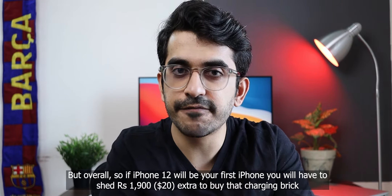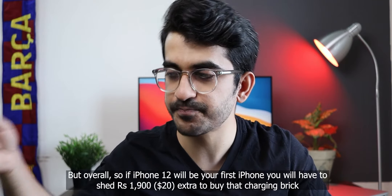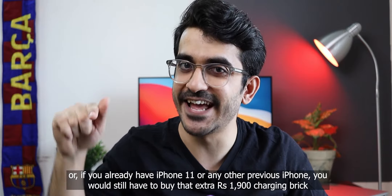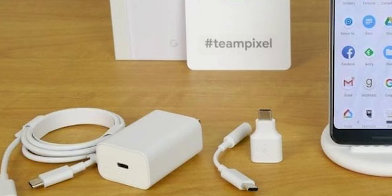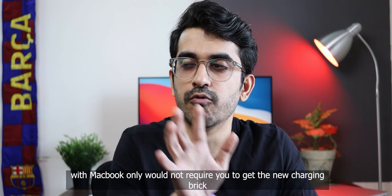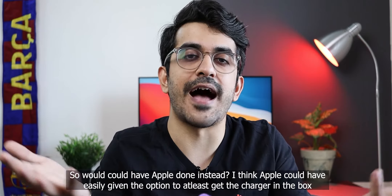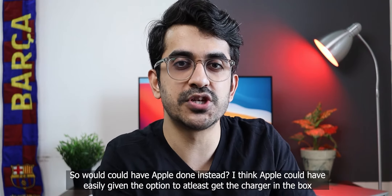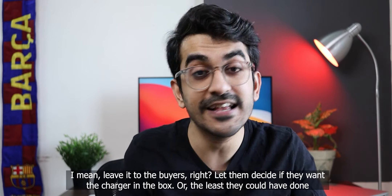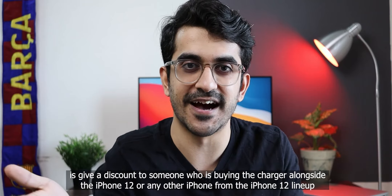Overall, if the iPhone 12 will be your first iPhone, you'll have to spend ₹1,900 extra to buy a charging brick. If you already have an iPhone 11 or any previous iPhone, you would still have to buy that extra charging brick — unless you have a Pixel, since Pixel phones come with a USB-C charging brick, or unless you plan to charge your iPhone with a MacBook only. But I think that last scenario doesn't make much sense.